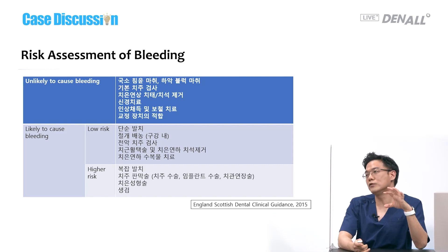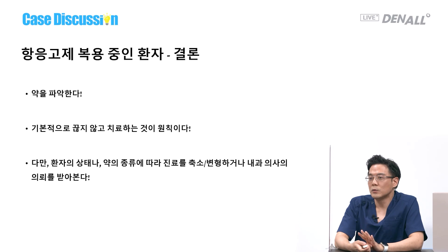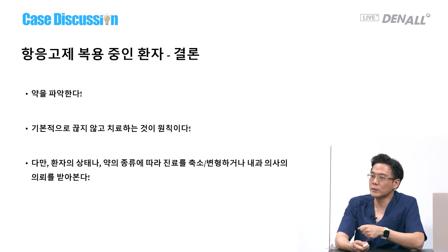Risk assessment of bleeding: if the procedure doesn't cause bleeding, it's not a problem. If it causes bleeding, we need to avoid it on medication. What is important is we need to identify what drugs the patient is on. Aspirin can be used during implant placement — personally, I haven't experienced any problems with that. And if there is inflammation, that should be controlled before treatment.